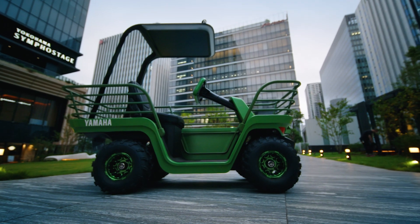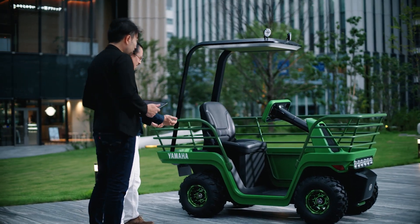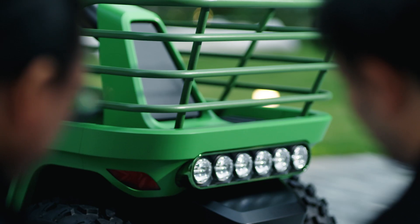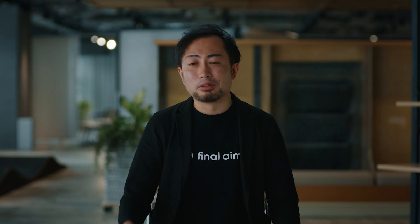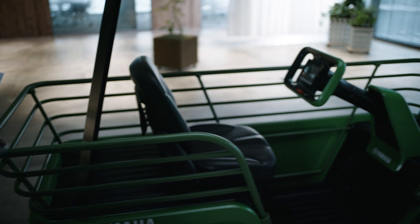We presented this design at the 2024 Tokyo Auto Salon. One of the audience named it 'Kawaii,' which means cute design. That comment was a big win for us, especially because we wanted to target the younger generation for this farming industry.